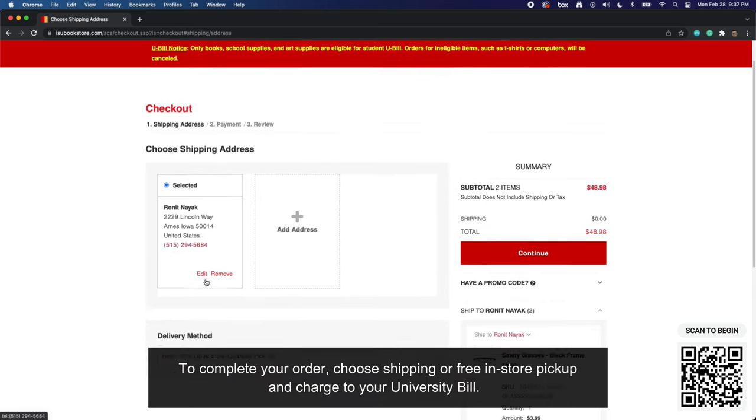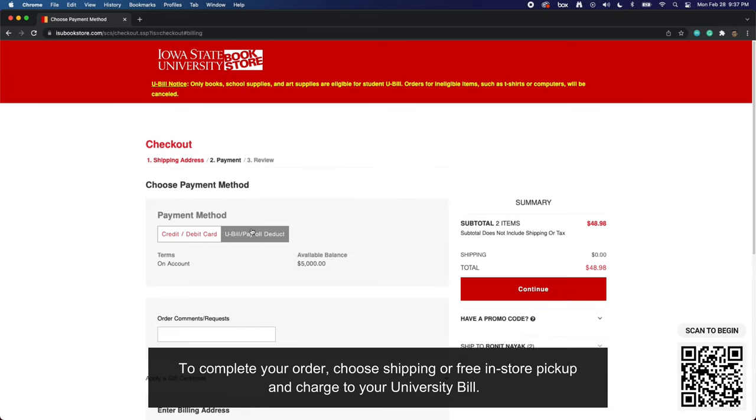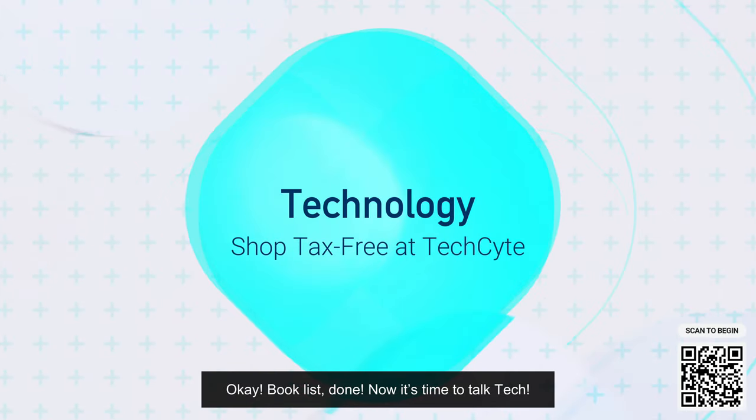These materials are automatically applied to your university bill so you do not have anything extra to order. To complete your order, choose shipping or free in-store pickup and charge your university bill. Book list done — now it's time to talk tech.